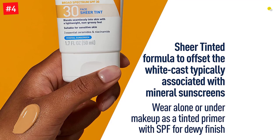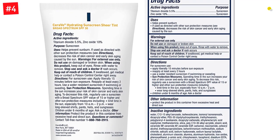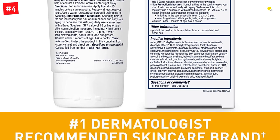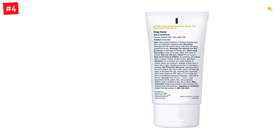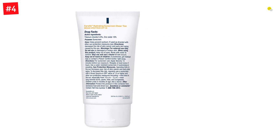This lightweight and easy-to-blend sunscreen effectively prevents the harmful UVA and UVB rays of the sun from damaging your skin. Its unique formula has hyaluronic acid, niacinamide, and three essential ceramides — 1, 3, and 6-11 — that lock in moisture, soothe the skin, and restore the natural barrier of the skin. This good-smelling sunscreen and tinted moisturizer with SPF 30 in a non-greasy formula can be used both alone and under makeup.